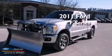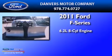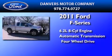This is a 2011 Ford F-Series. It features a 6.2-liter, 8-cylinder engine, an automatic transmission, and the added capability of 4-wheel drive.